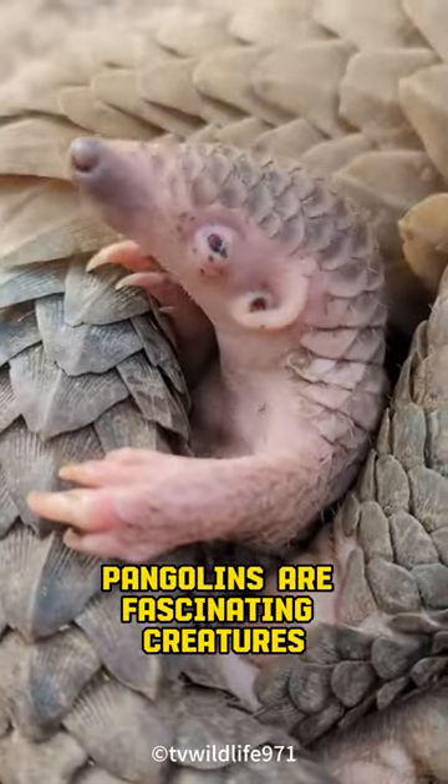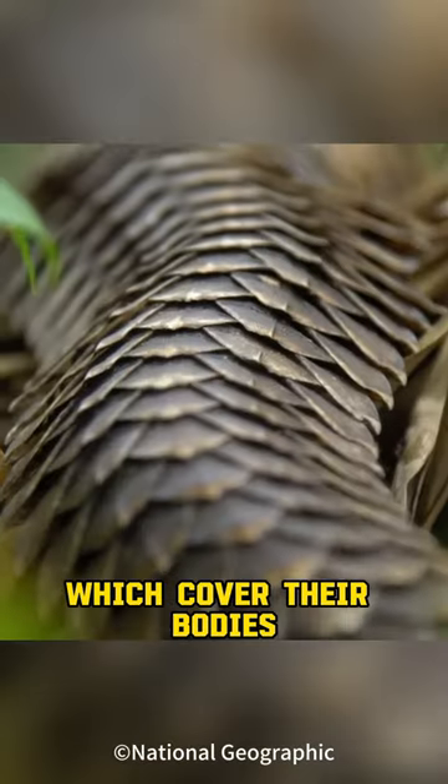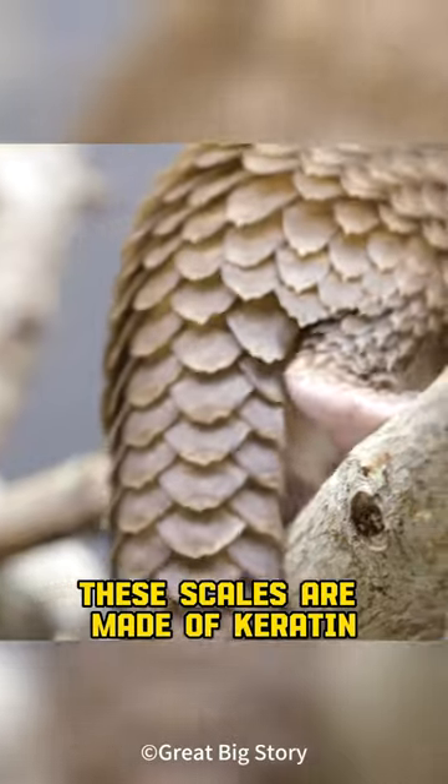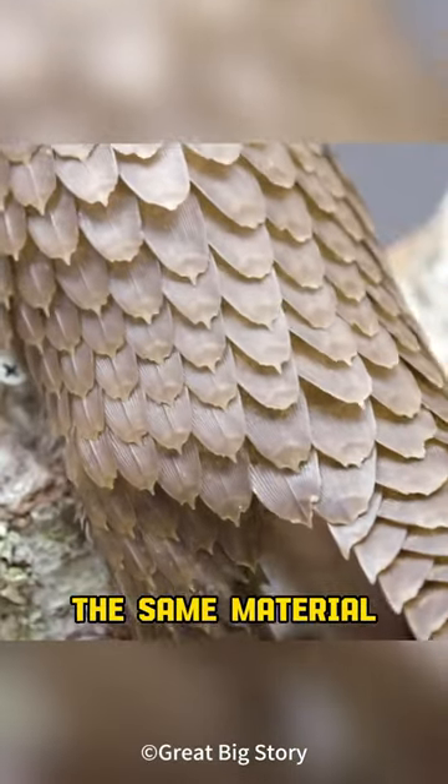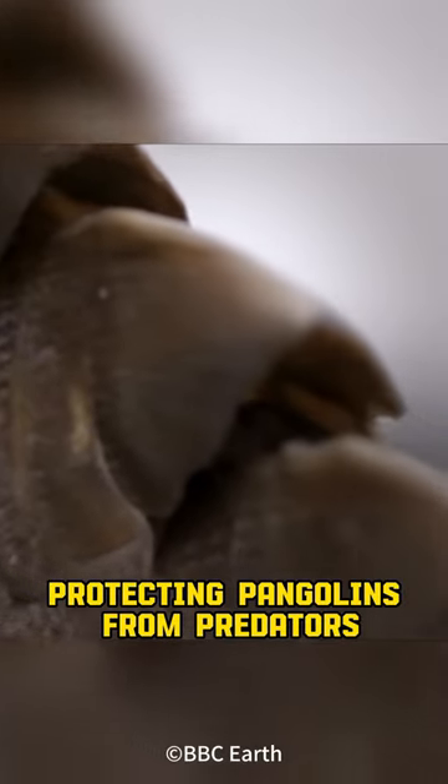Pangolins are fascinating creatures, known for their unique appearance and their scales, which cover their bodies. These scales are made of keratin, the same material found in human hair and nails, and serve as armor, protecting pangolins from predators.